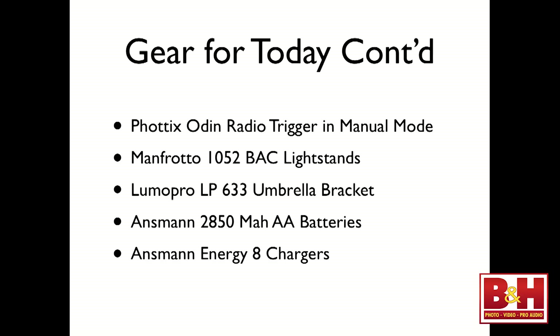I shot a workshop on Sunday and we probably took 900 to 1,000 photographs before I had to start changing my batteries out.